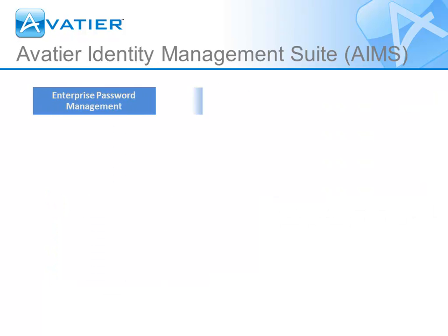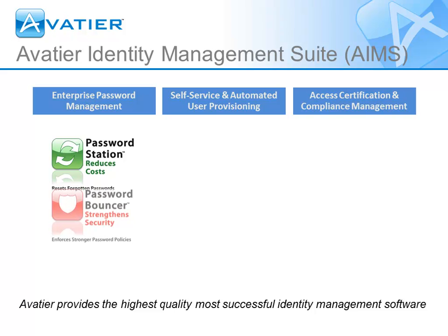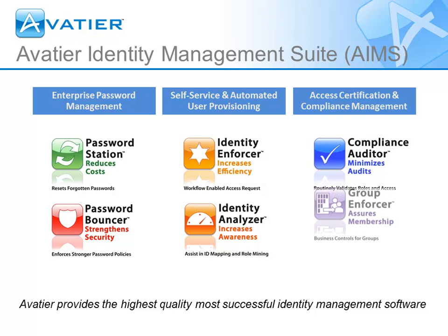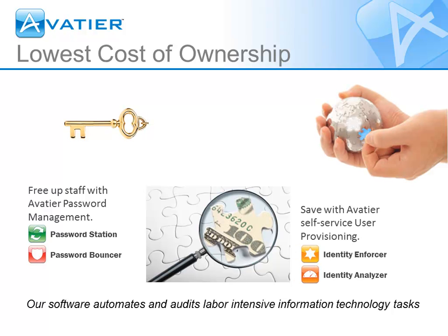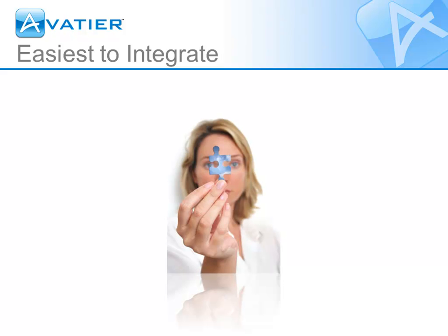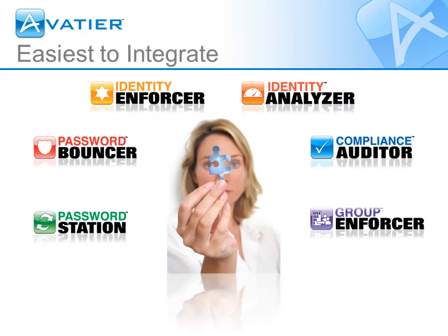AvidTier designs and develops industry-leading identity management software, which automates and audits labor-intensive IT activities. Industry analysts and our customers agree AvidTier's identity management solutions offer the lowest cost of ownership at the greatest value. Our products are the easiest to deploy, maintain, and integrate with your enterprise, web, and cloud services.